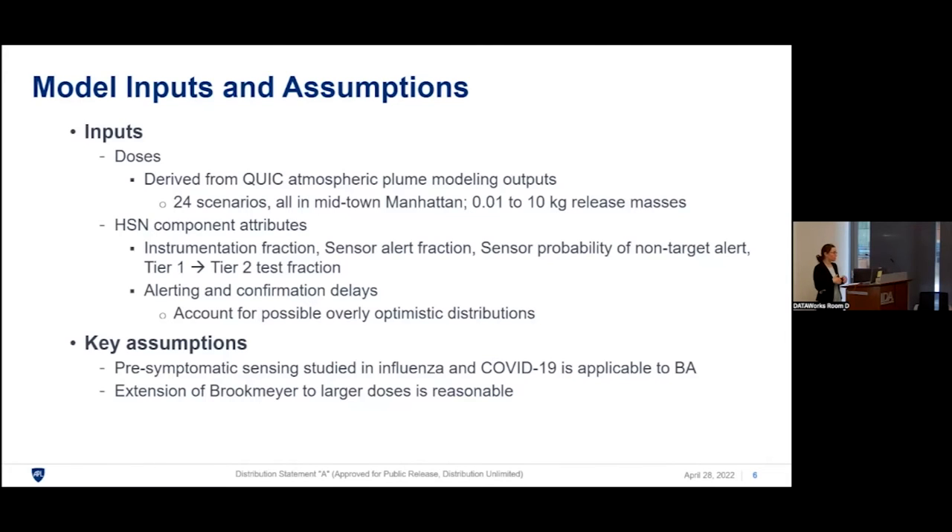There are important assumptions in our model. A key assumption is that pre-symptomatic sensing and alerting studied in influenza and COVID-19 is applicable to anthrax infections. We think this is likely true because the physiological indicators picked up are not flu- or COVID-specific — they are early indications of a generalized immune response, and inhalation anthrax is another acute respiratory infection. A more important assumption is that the Brookmeyer model — the dose-dependence model built on data from the accidental Soviet Union release — can still be trusted when extended to larger doses present in some of our scenarios.